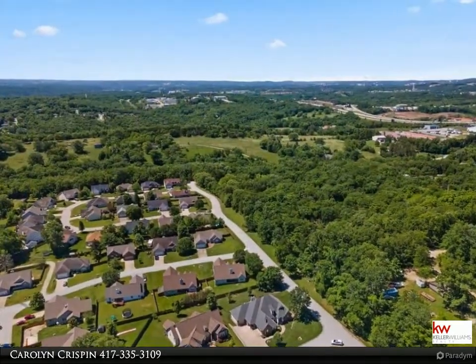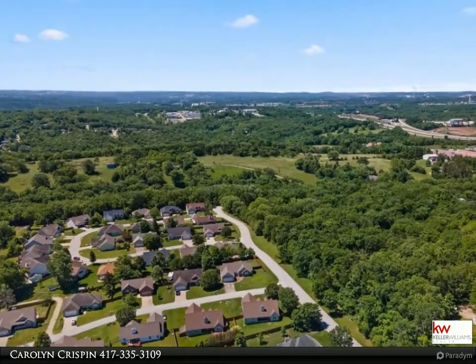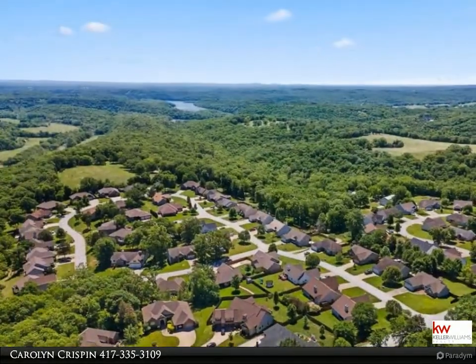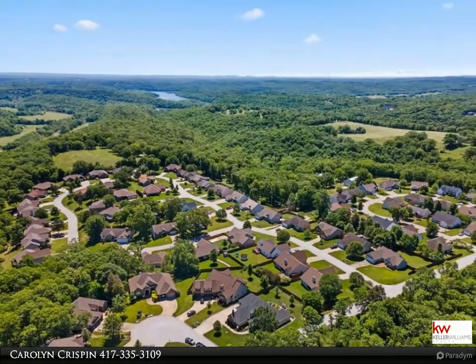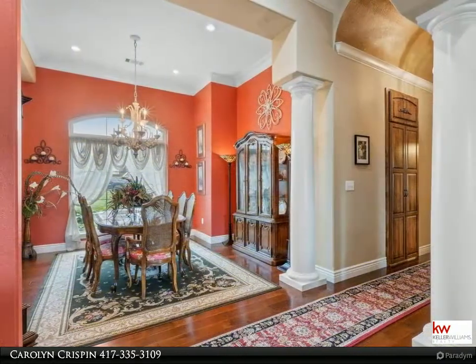The top-of-the-line chef's kitchen comes complete with beautiful granite, high-end appliances, and an oversized pantry. Home boasts four bedrooms, three bathrooms, formal dining, an additional built-in office area, large laundry with utility sink and indoor/outdoor access.